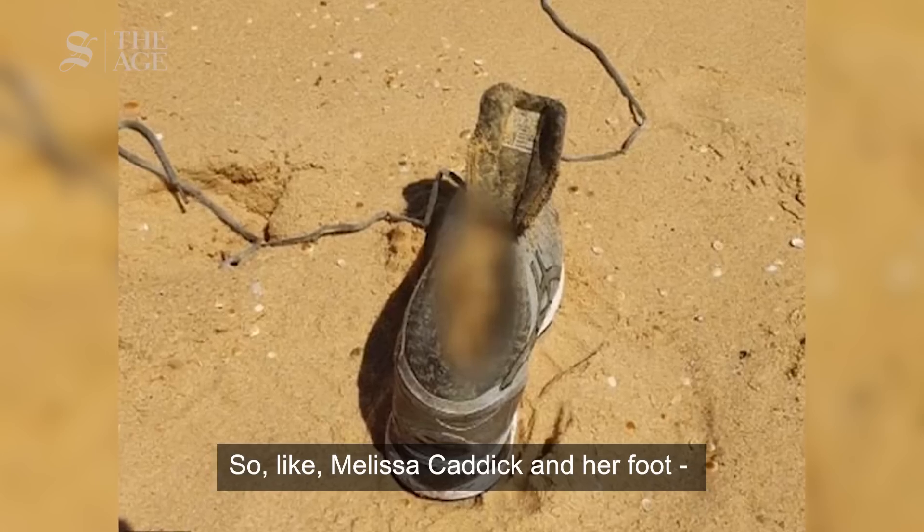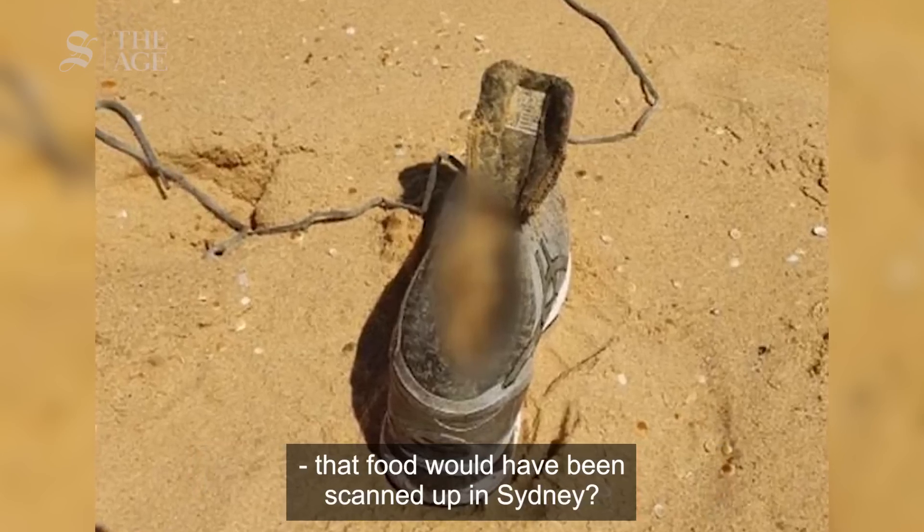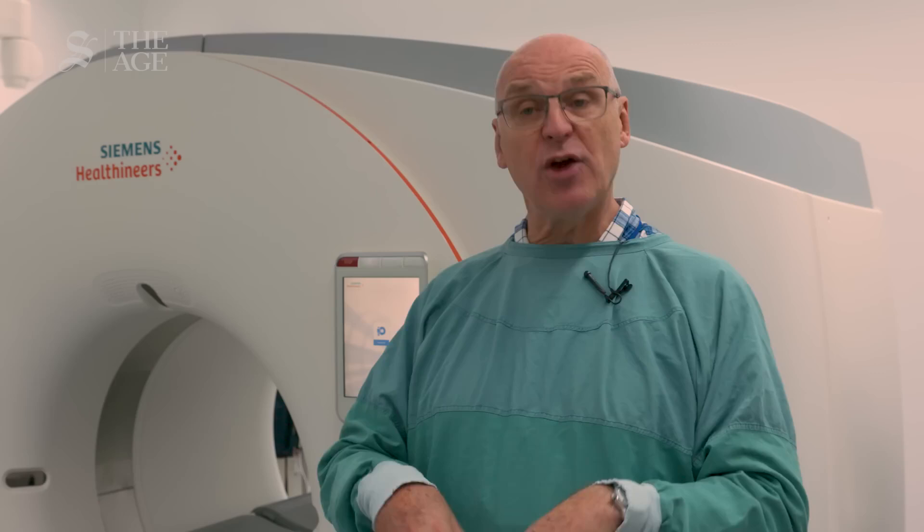Sometimes people find things and think, 'Oh my god, this is a...' — and it turns out to be a toy or a piece of fish brought in because they think they've found part of a deceased person. We scan those as well. Like the Kennick foot case — I don't know what happened in Sydney, but if it were here it would definitely have been done. We scan everything that comes through here.